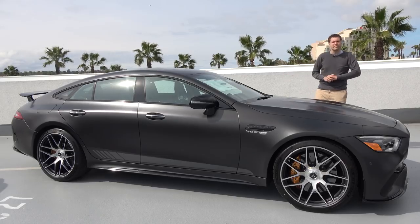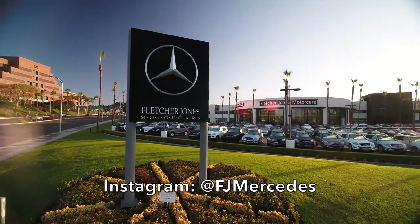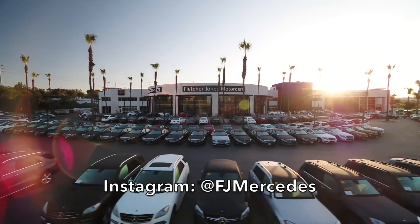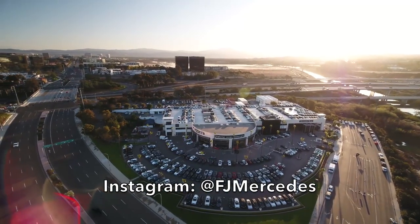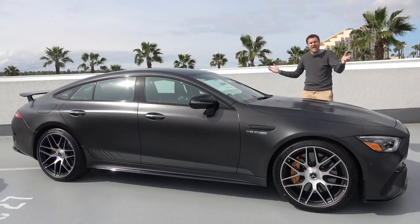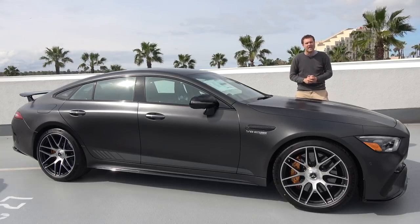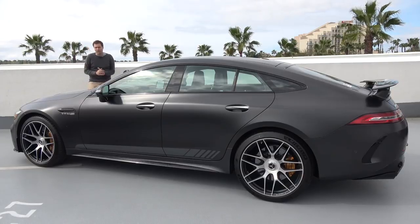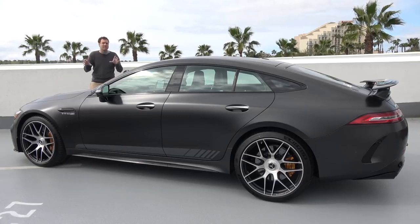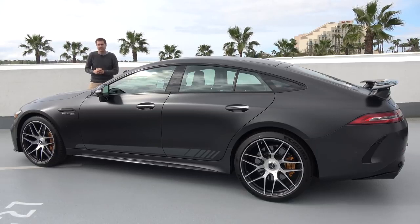I've borrowed this AMG GT 4-door from Fletcher Jones Motor Cars, the Mercedes-Benz dealership in Newport Beach, Orange County, California. They're the largest Mercedes-Benz dealership in the country and they get the newest and the first of everything, including the AMG GT 4-door. This is the Edition 1 model, and it's about to go on sale.